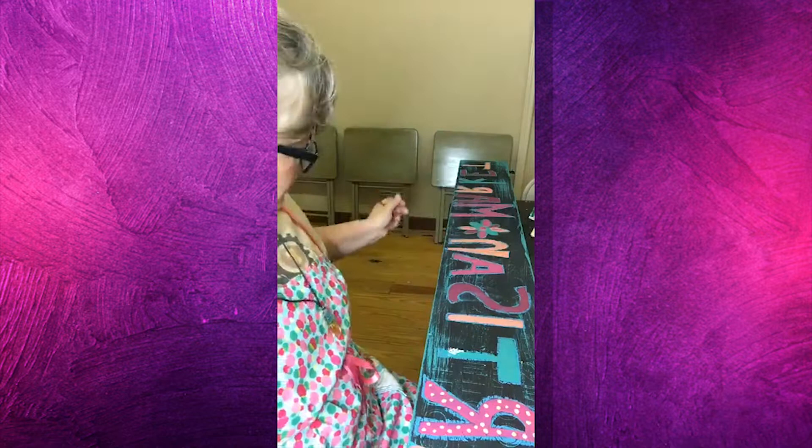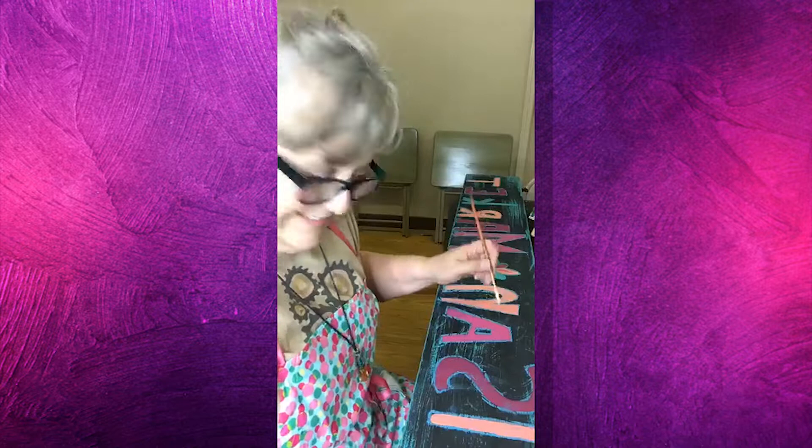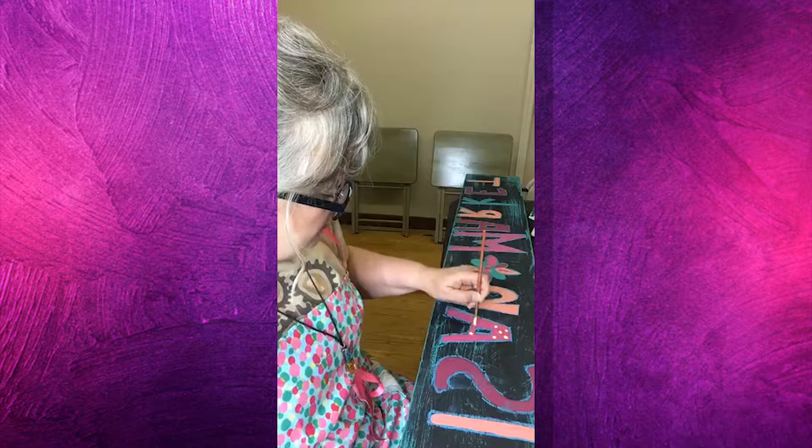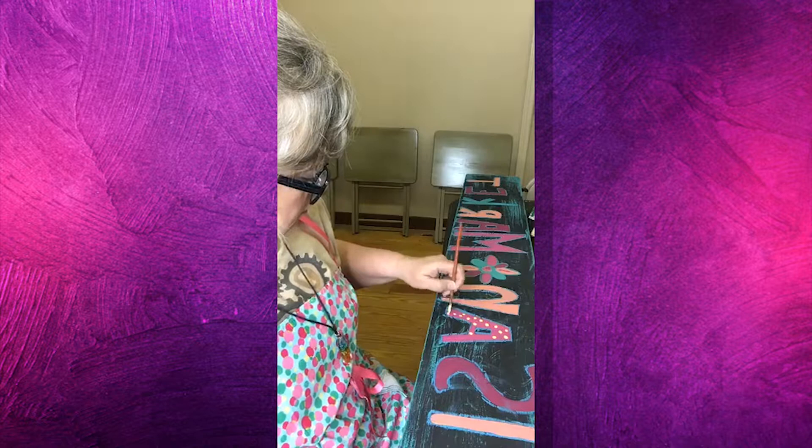You know, there comes a point when you're doing something like this — if you put lines and polka dots on every single letter, then it's too busy. Not to say that it might not happen! So what are y'all working on? What's anybody working on? Do you have fun plans for the weekend? Are you in the middle of a project? Did you just find a new piece that you want to paint?